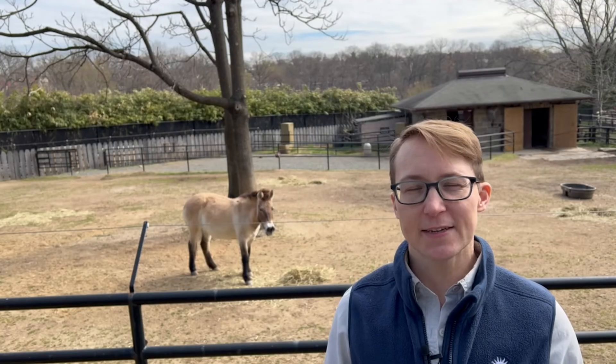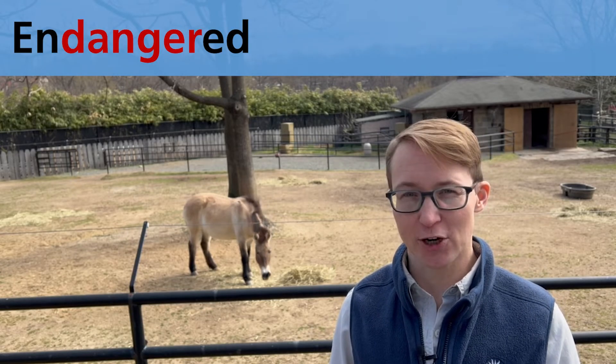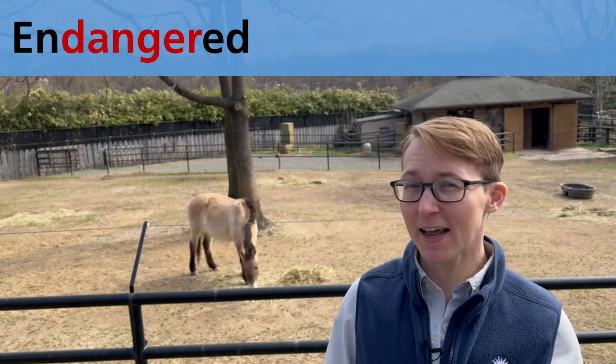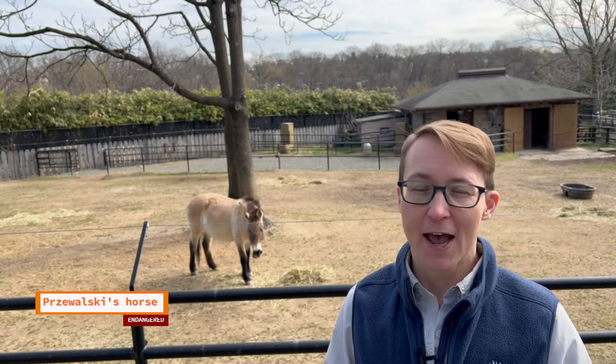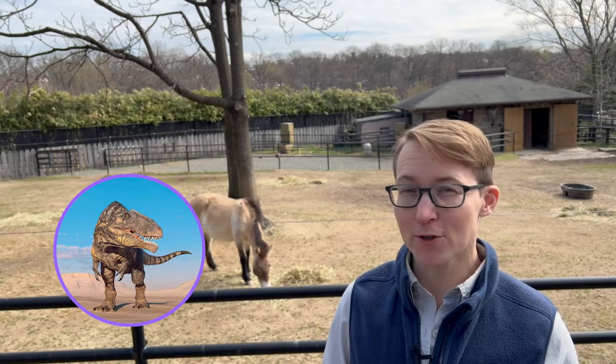So what does it mean to be endangered? I see the word 'danger' in 'endangered,' and that is what the word means. An animal that is endangered is in danger — they have a low population number and there aren't many left. That means they're endangered of going extinct, like dinosaurs or mammoths.